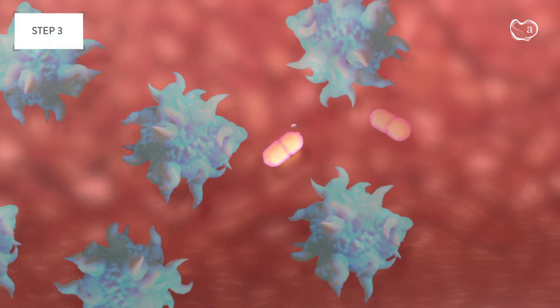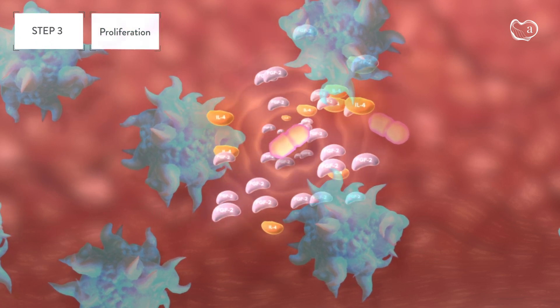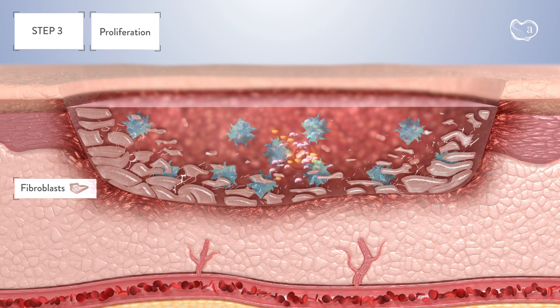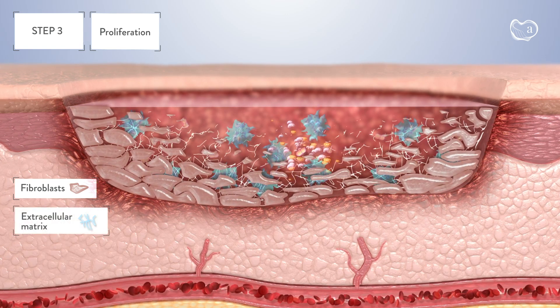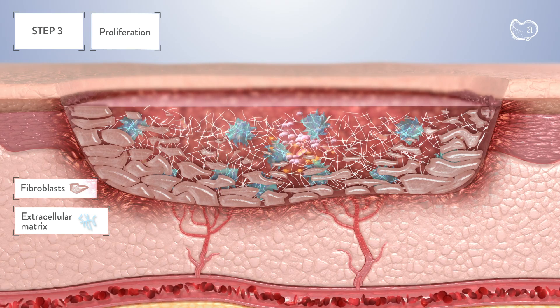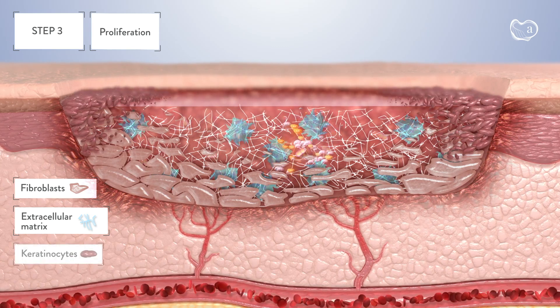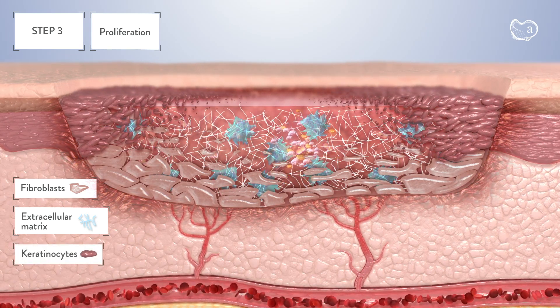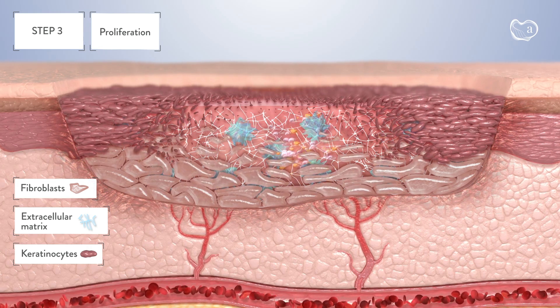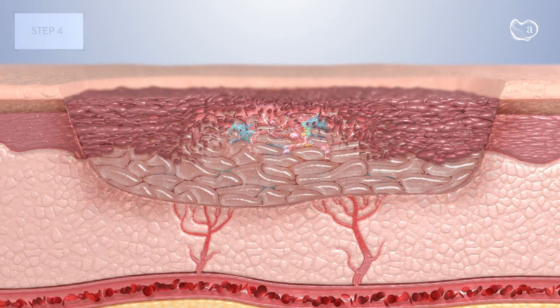Step 3: Proliferation of fibroblasts, production of extracellular matrix, growth of new blood vessels, and initiation of growth of skin epithelium. The two protein factors maintain the regenerative state for the time needed to complete wound healing.